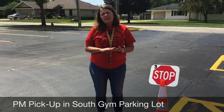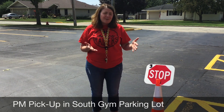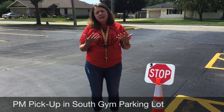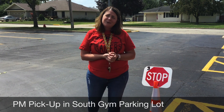Again, we just ask that you don't come any earlier than 2:40, so we're just being kind to our neighbors. At the beginning we're going to need everybody's patience to help kids get where they need to go and get through, but really it should be a good process once we get used to it. If you have any questions you can always contact me here at the school. Thank you!